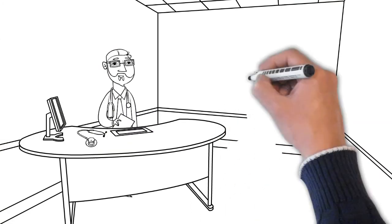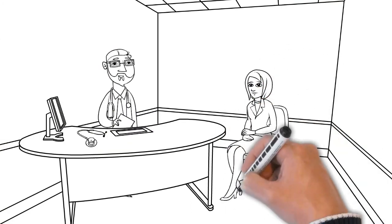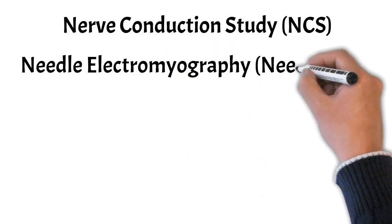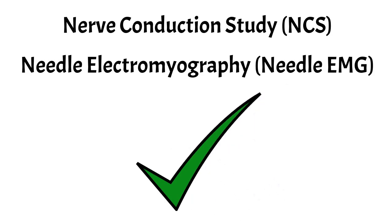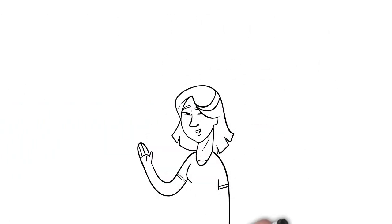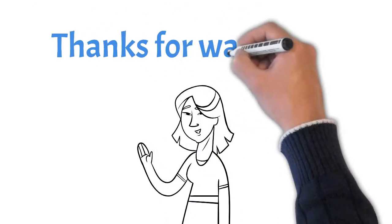If you find the test too unpleasant, speak to your doctor and you may decline certain parts of the test. Overall, both nerve conduction studies and needle EMG are very safe procedures that are meant to help understand the cause of your symptoms. We hope that this information in the video helps you to feel better about undergoing this important medical test.